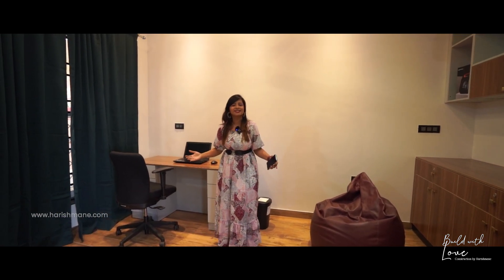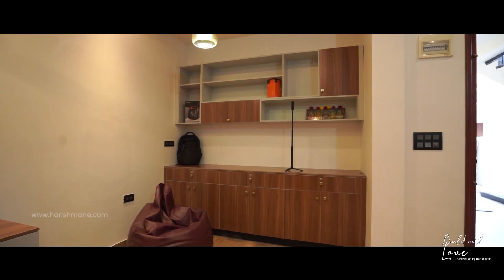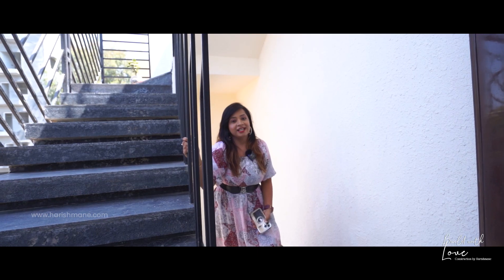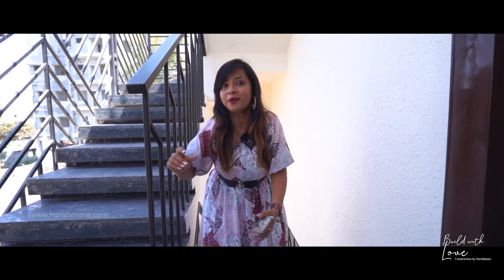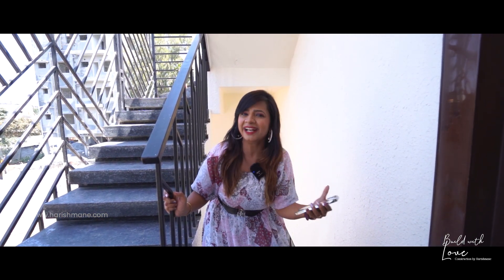I hope he will enjoy his beautiful work in this office space curated by Harishmane. After getting a warm greeting from Lord Buddha, now let me not make you wait to show the actual interiors of this wonderful site. So what are we waiting for? Let's quickly get into the home.